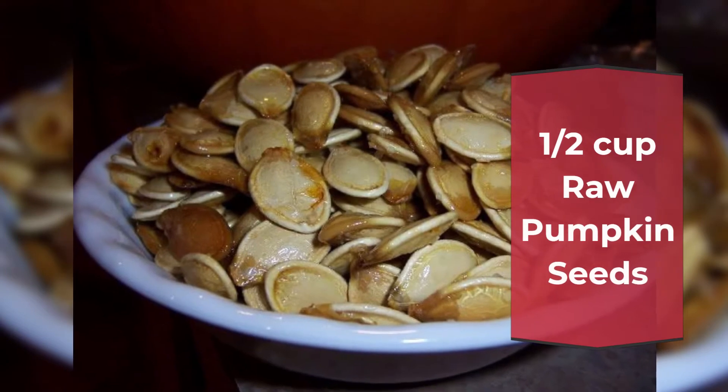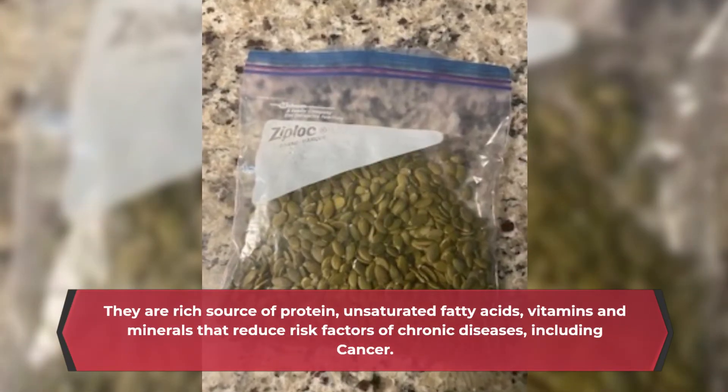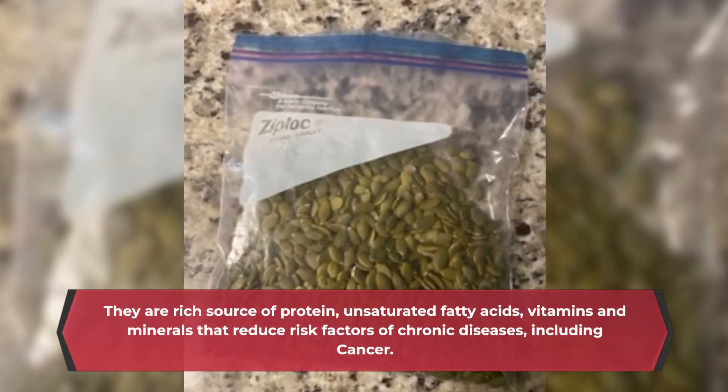Half cup raw pumpkin seeds. They are a rich source of protein, unsaturated fatty acids, vitamins and minerals that reduce risk factors of chronic diseases, including cancer.